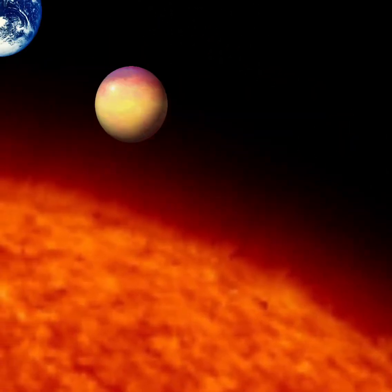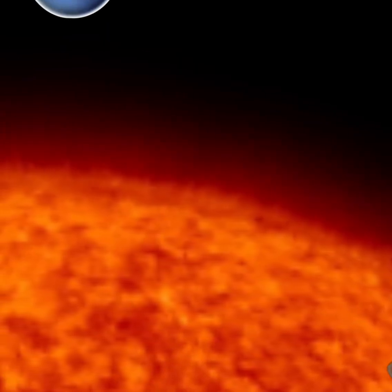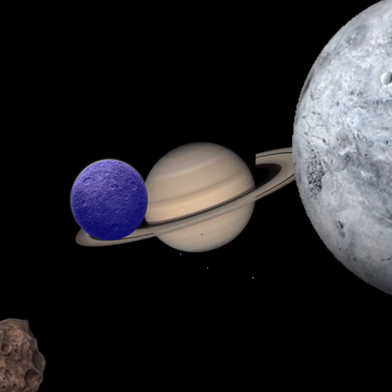There's Mercury, Venus, Earth, Mars and Jupiter, Saturn, Uranus and Neptune, last of all there's Pluto too. Saturn is the next planet,